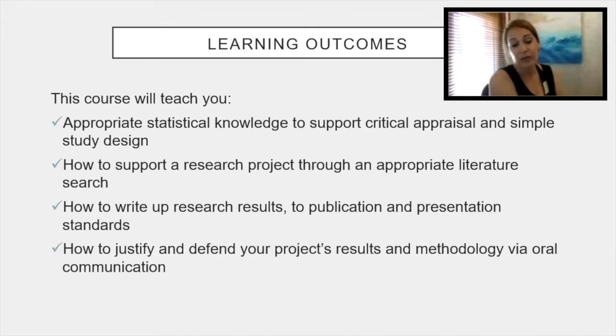Within the course, we have training on how to write scientific papers, and part of the assessment is to present a poster of your research as well as your dissertation. So there are different elements to help you get a good grounding in how to communicate your research in different ways. We also have ways of assessing how you can justify and defend your project research, because we have an oral exam — a viva at the end — which helps you justify your project's results.